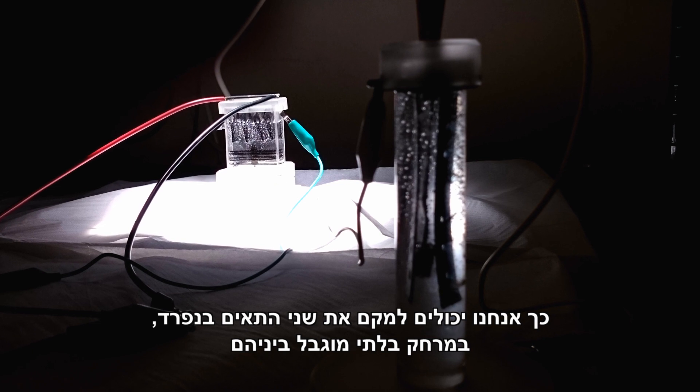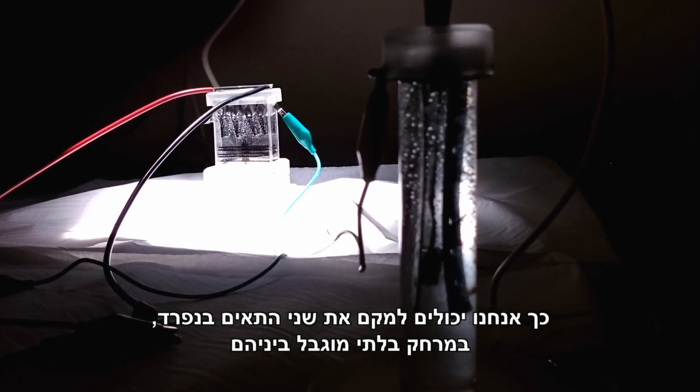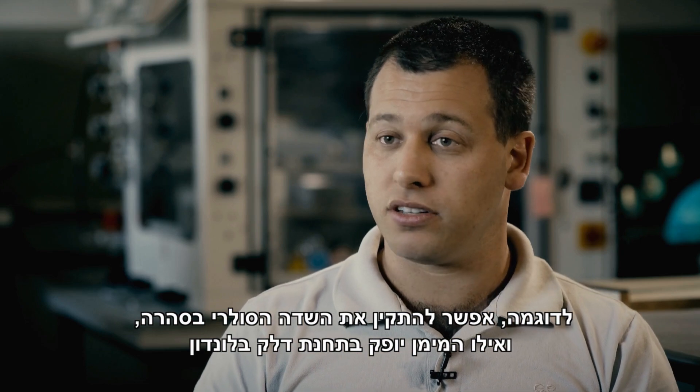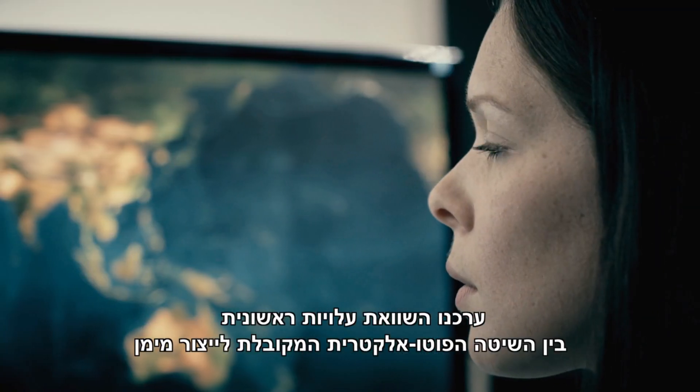By doing that, we are able to completely separate the two cells and place them as far apart as we want. For example, you can have the solar field in the Sahara, while the hydrogen is generated at a hydrogen fueling station in London.